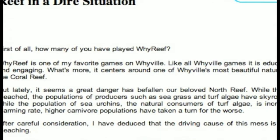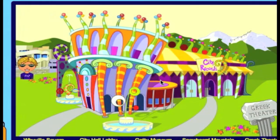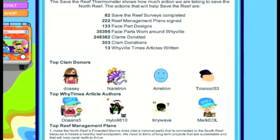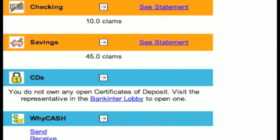We chose Wyville specifically because it has a history of civic action and civic engagement by its users. But we really didn't anticipate the emotional attachment or the level of civic involvement people were going to have with the project. The millions of clams donated to save the reef have been really shocking for us — for the kids in Wyville, this is their currency, and they're actually investing this much into the reef.